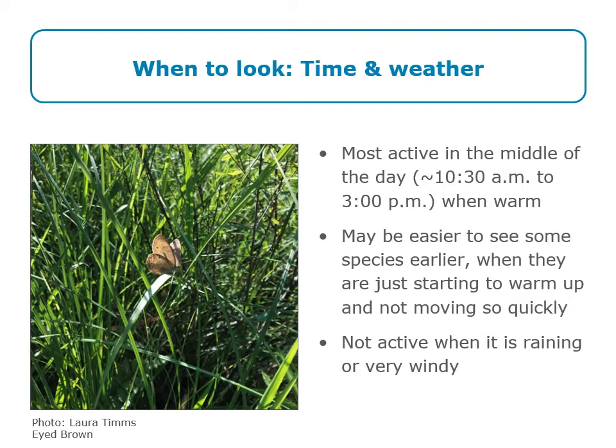Butterflies are most active in the middle of the day when it's warmest — generally about 10:30 in the morning to 3 in the afternoon, though that varies. In summer when it's really warm, they may be active a bit earlier. Butterflies tend to get faster and more active the warmer it is, so on very warm midsummer days it might be easier to observe some species earlier when they're just starting to warm up and not fluttering around quite so quickly. Butterflies are not active when it's raining or very windy, so look for them on calm, sunny days.